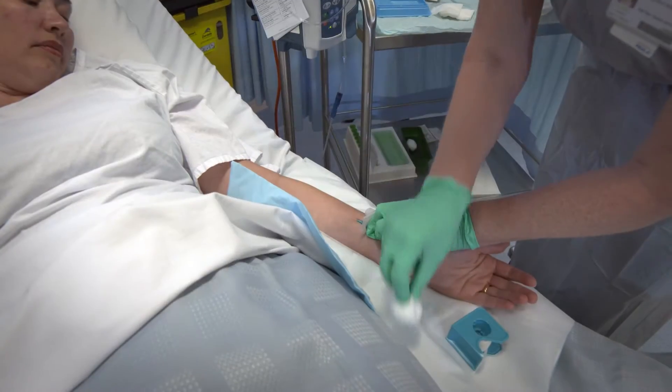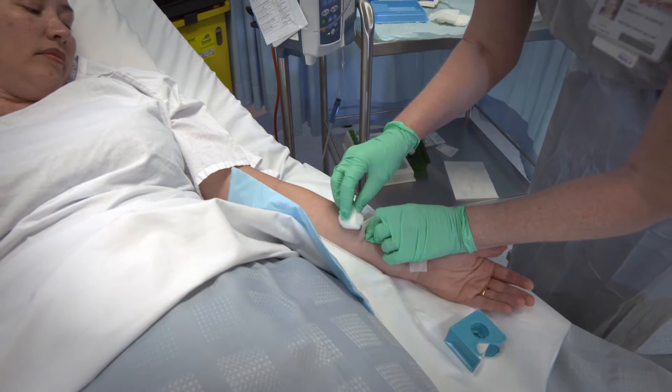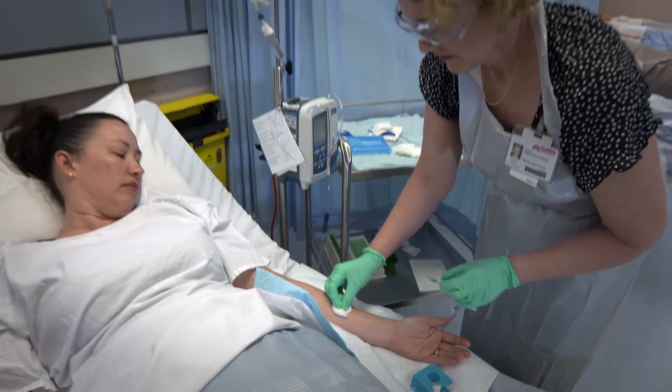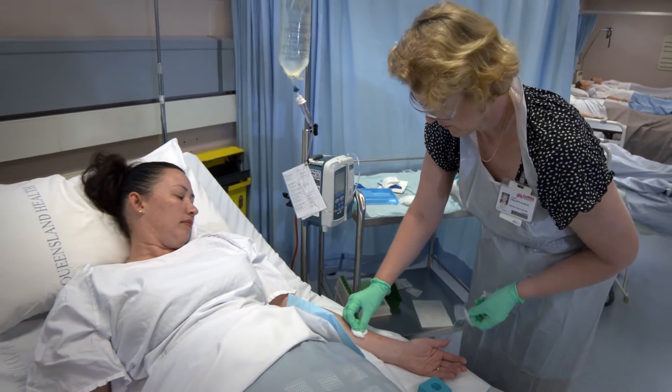Vascular access is really interesting because it cuts across almost all medical areas. Without good access to the bloodstream, we can't give antibiotics for infection. We can't give chemotherapy for cancer.